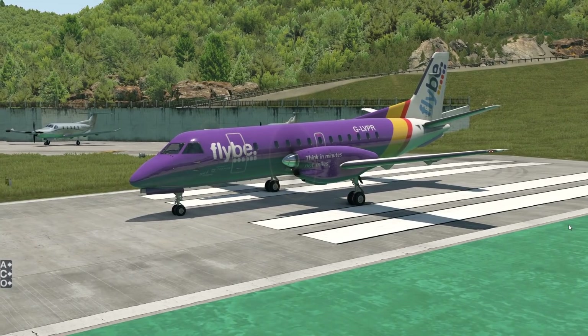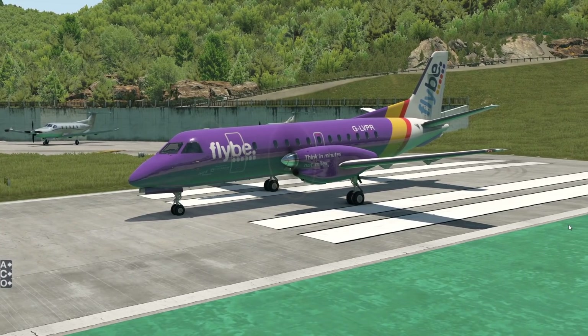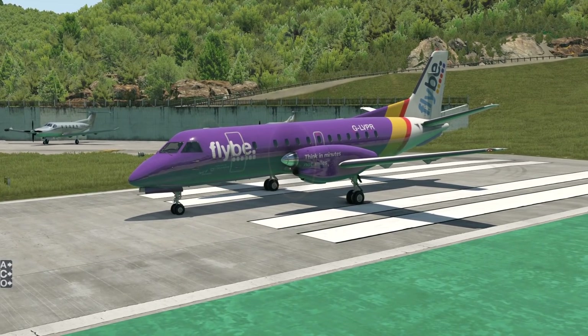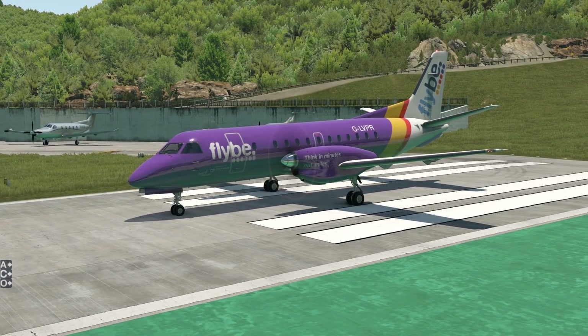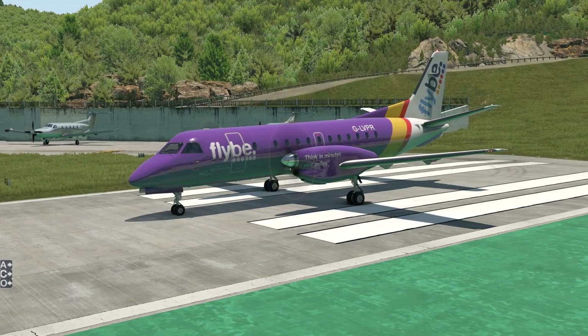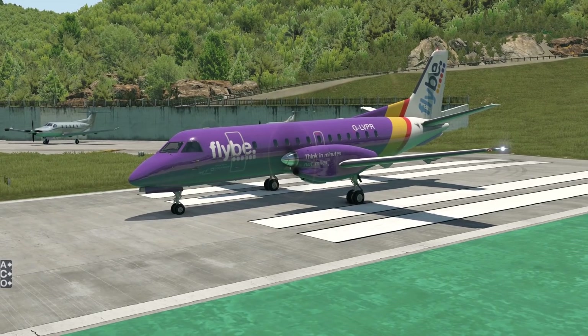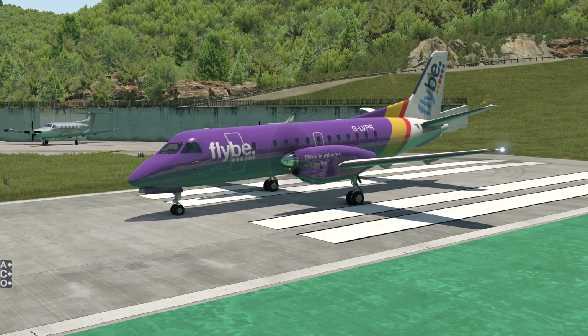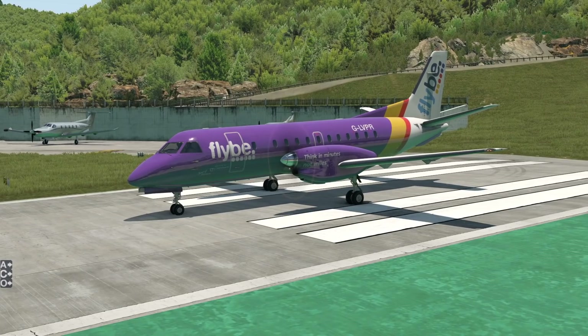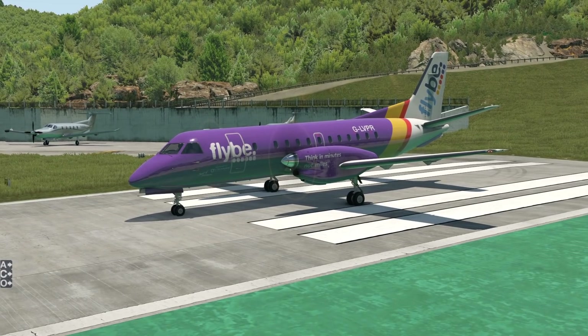Welcome back to the channel. In today's video, it's time to talk about a very interesting plane, and that is the Saab 340. This is actually a Swedish turboprop plane — yes, there are planes from Sweden, from the aircraft manufacturer Saab. Saab is quite a well-known brand; they also used to make cars, and they still make aircraft. There's not only Ikea and PewDiePie that come from Sweden — there's also planes from Sweden.